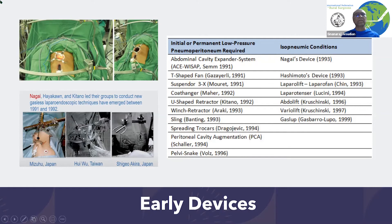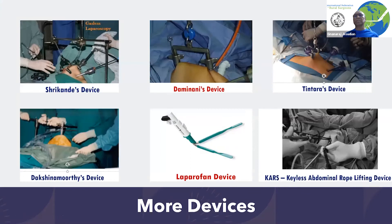They started developing this sort of equipment, which is quite complex, but they did not mind because it was only for special circumstances where regular laparoscopic surgery could not be used. Unfortunately, if you look at all this equipment, they have what we call tenting — the abdomen is lifted like this by a rod — so the field of view is very limited and it was not very successful.